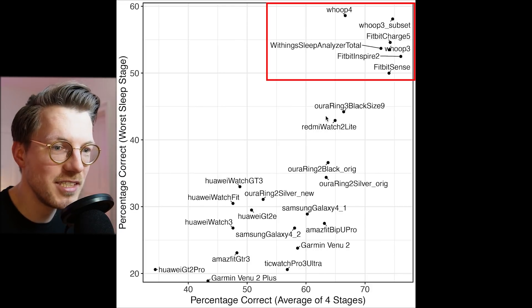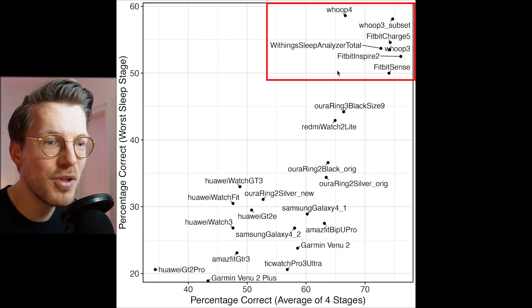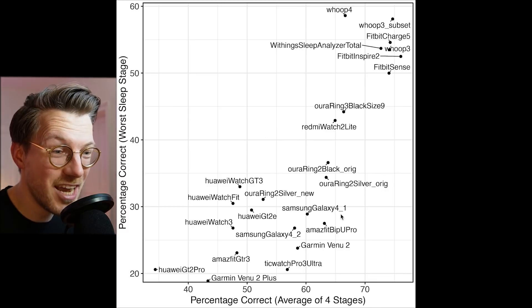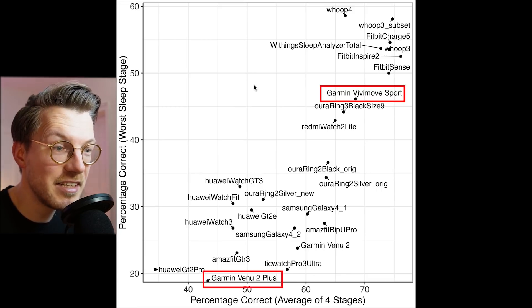The best devices include different Fitbits — in this case the Fitbit Sense, Inspire 2, and Charge 5 — which all perform about equally well. These are joined by the Whoop Strap 3.0 and 4.0 and the Withings Sleep Analyzer. The Garmin Venue 2 Plus is really on the bottom left of this chart. The Garmin Venue 2 performed a bit better, though it's still roughly in the same area. Honestly, I would have expected both to perform about the same, unless Garmin released firmware updates in the meantime. Including the Garmin Vivomove Sport, we indeed see that it performed significantly better than the Venue 2 Plus and the Venue 2 by a comfortable margin.